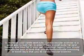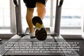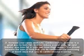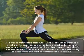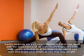Three: increase your cardio workouts. Cardiovascular exercise is a great way to burn fat. In order to reduce overall body fat and thereby also lose fat in your inner thigh region, you should increase the amount of time that you do cardiovascular exercise or boost the number of days that you do cardio.